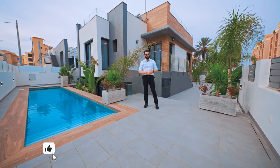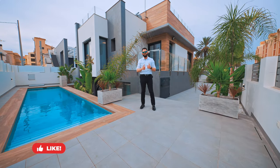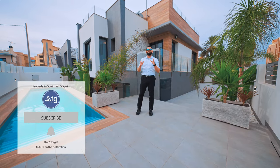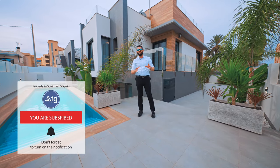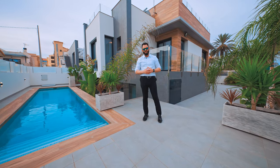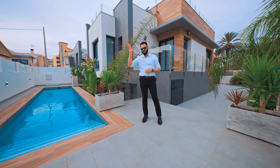I hope you have enjoyed this video. If you did, make sure to give us a thumbs up and subscribe to our YouTube channel to receive alerts on the best real estate properties in Spain. Visit WTGSpain.com — all new properties in one portal. See you soon, bye!